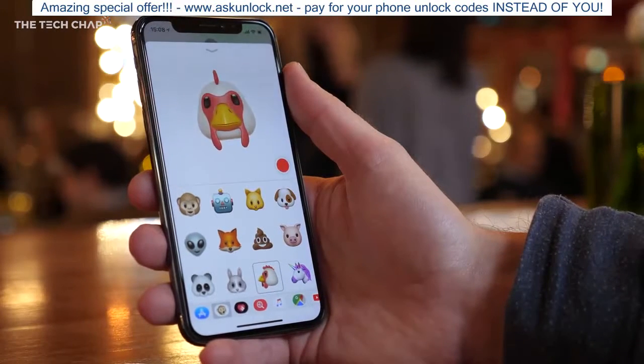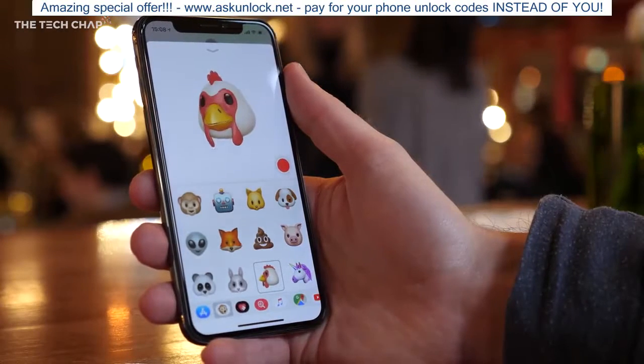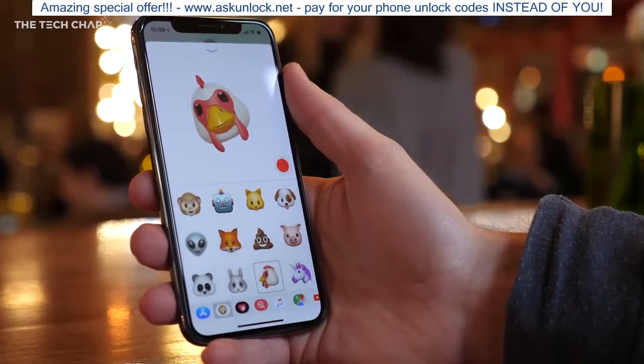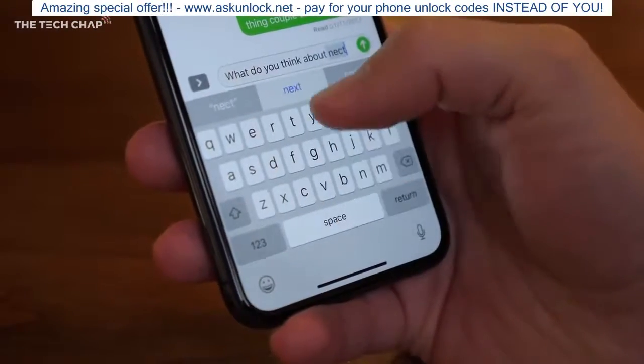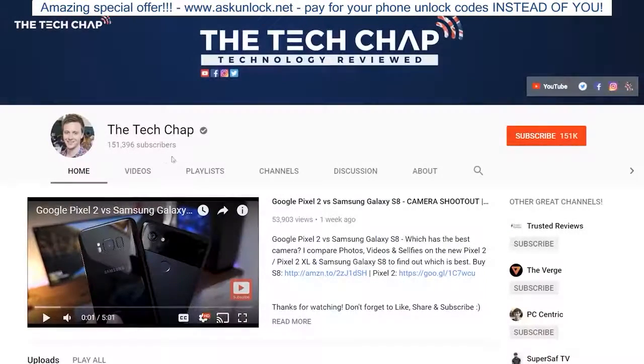The iPhone X on the other hand is new and different, futuristic, and if it's the difference of £5 or £10 a month on a two-year contract, I'd say go for it. So that's what I think — but what about you? Are you a fan of the new iPhone X? Let me know in the comments, and if you like this video, click that like and subscribe button and help me get to 200,000 subscribers.